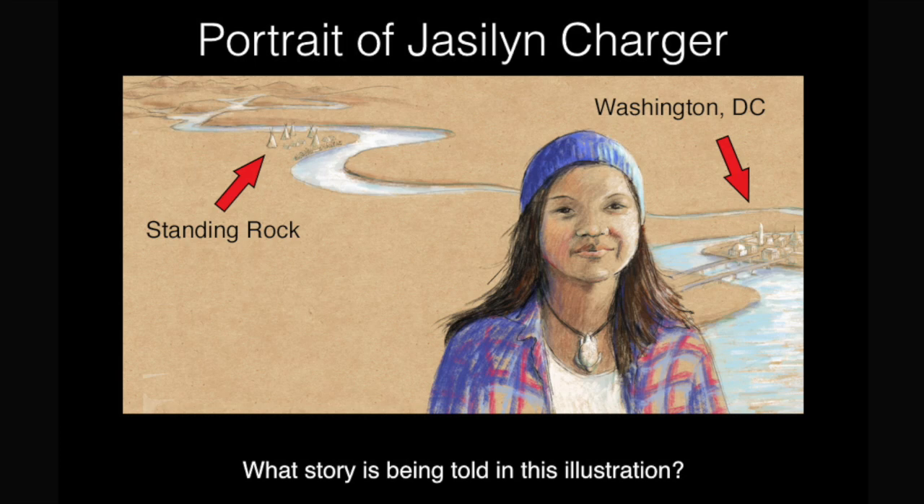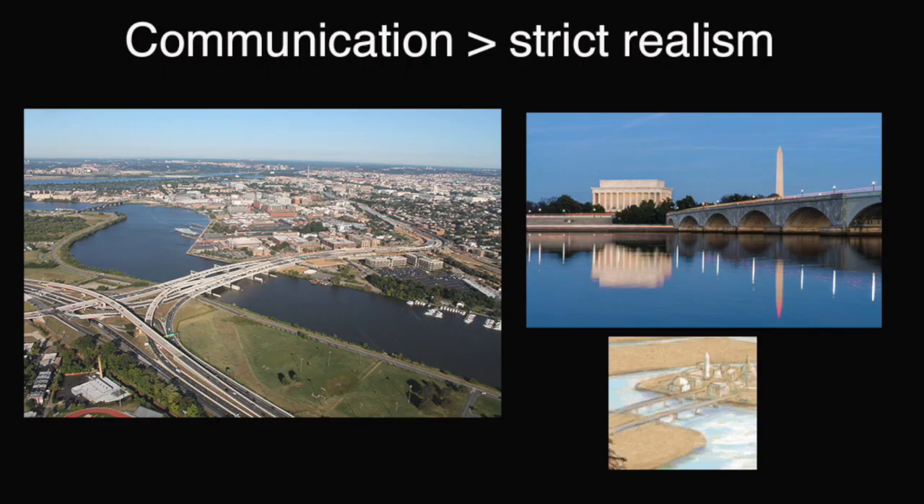Standing Rock, where she began her activism, and Washington, D.C., where she actually ran across the entire country from Standing Rock to D.C. in order to speak to people in Congress about what was happening in Standing Rock. And so you can see that I have incorporated the river here and I wanted to show that it was Washington, D.C. But I also want to talk about how in illustration, communication is more important than it being absolutely strictly realistic.